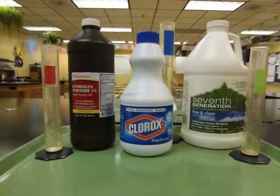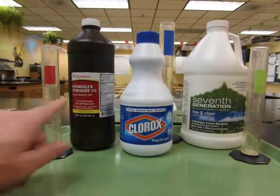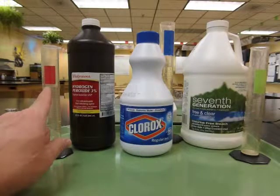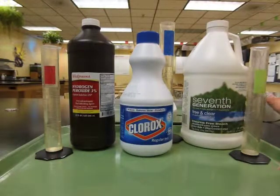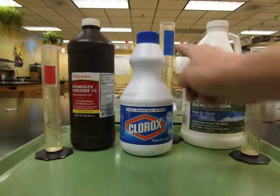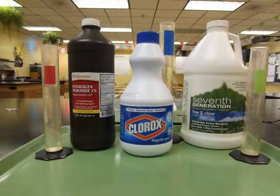When you look at the materials at the bench, you'll see that there are color-coded graduated cylinders. For the antiseptic product, there's a red-labeled graduated cylinder. For the laundry product, there's a green graduated cylinder. And for the Clorox bleach, there's a blue-labeled graduated cylinder.